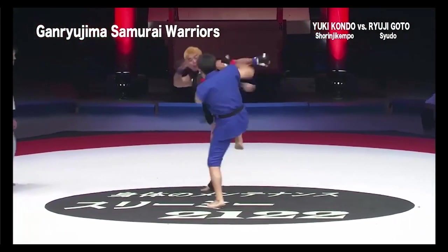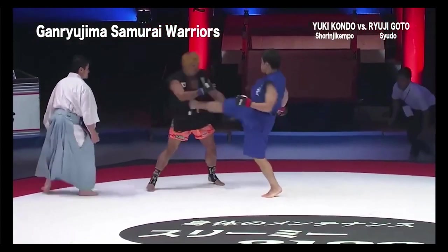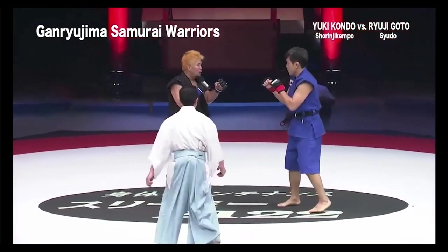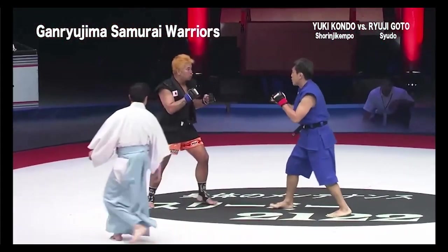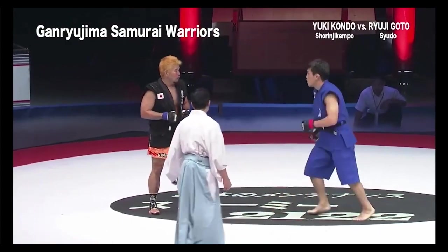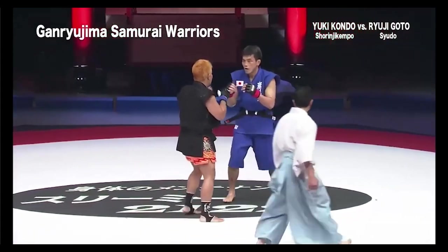The Shaolin guy is Southpaw and the Siudu guy is Orthodox. It's always interesting to see when the two are kind of mirroring each other, because usually they say it gives the Southpaw an advantage. Those punches to the face are adding up — the guy with the yellow shirt is a little slower now.